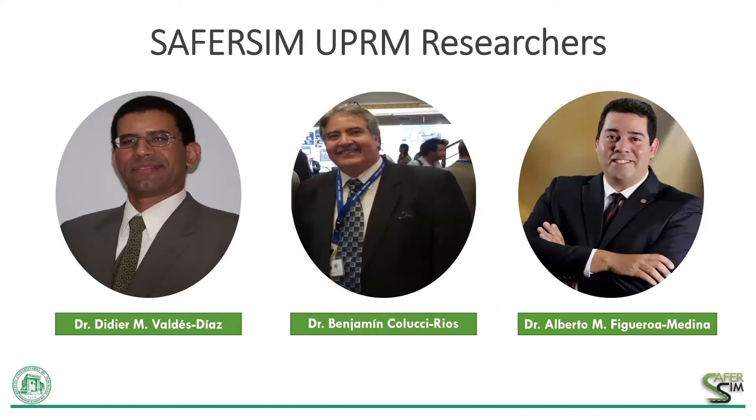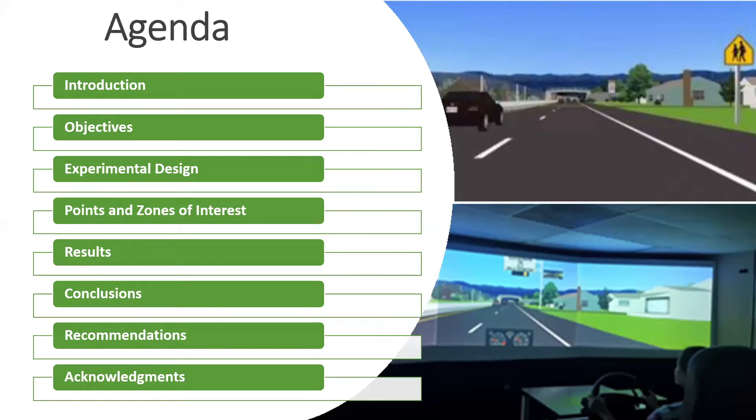I am Didier Valdez-Diaz, the PI of this project, and I will be presenting this webinar today on behalf of our research group and the co-PIs, professors Benjamin Colucci-Rios and Alberto Figueroa Medina. The agenda for this webinar starts with an introduction to the research problem and objectives, then the main tasks developed in this project including our driving simulation experiments and analysis, leading to our main conclusions and recommendations.